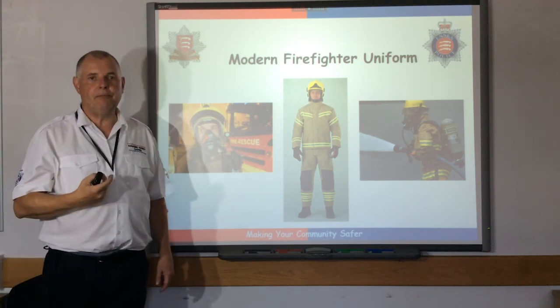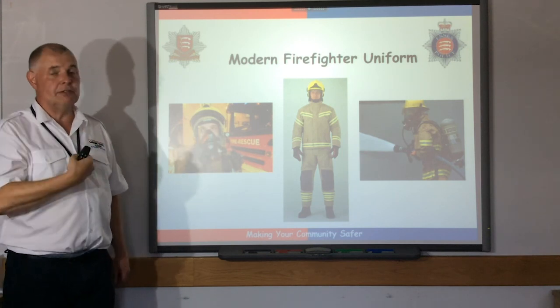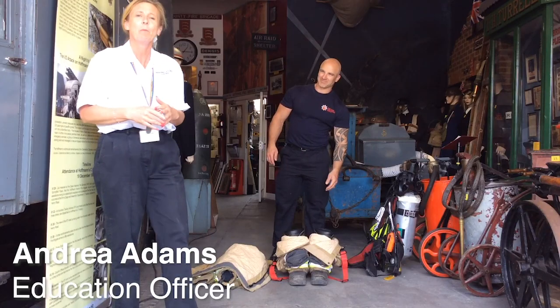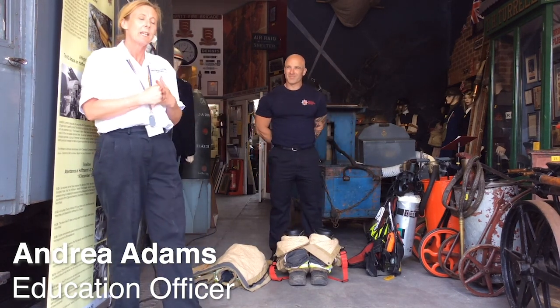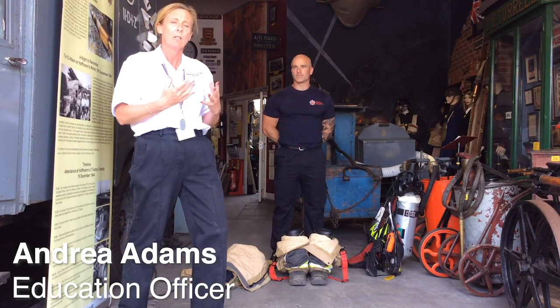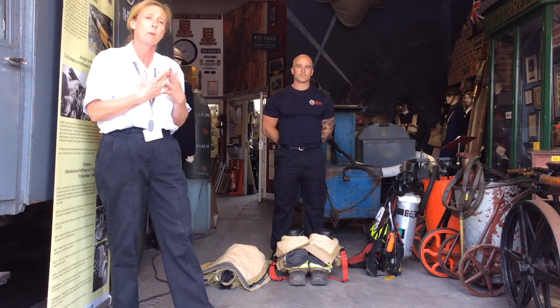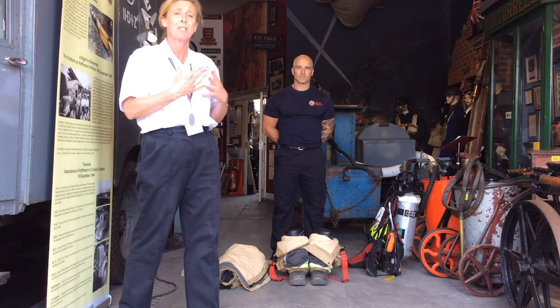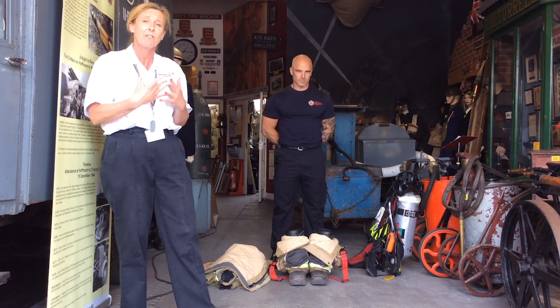We're now returning to the museum. Darryl, one of our firefighters from Grays, will show us putting on his uniform. This is Darryl, the crew manager from Grays Fire Station. What we're going to talk about is what the firefighters wear — their uniform when they go out on a 999 call. This uniform is very, very specialised, and the main point is to keep the firefighters safe and not get burnt. This is the reason why we never, ever — children — attempt to put a fire out ourselves; we leave it to the firefighters.